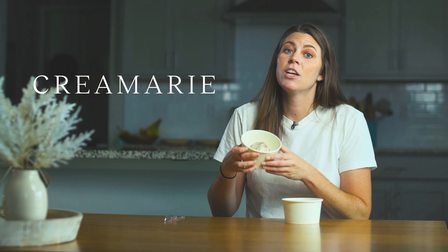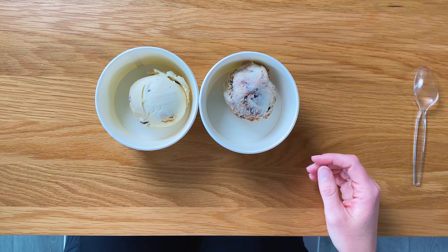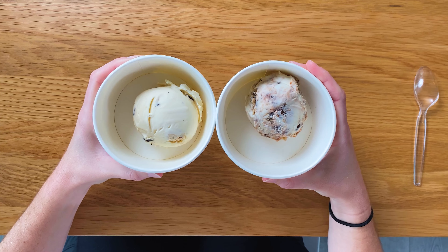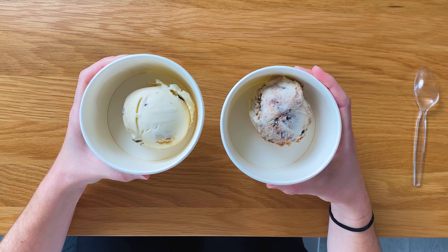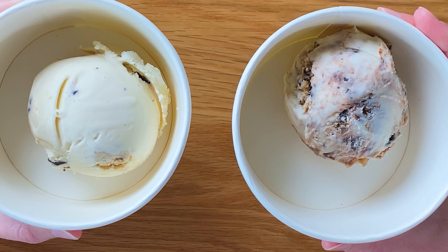Today we're reviewing Ben & Jerry's Chocolate Chip Cookie Dough and Creamery Oat Chip Dough. The main thing I want to point out is that both scoops have been out of the freezer for several minutes, and you know it's good quality when the ice cream is intact with no melty drips. Bravo to both Ben & Jerry's and Creamery — neither is melting badly, they're at a good point right now.